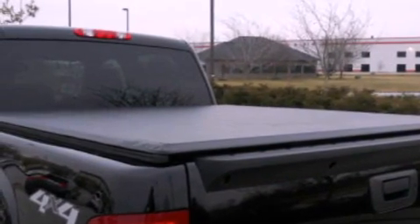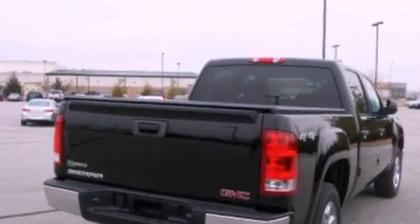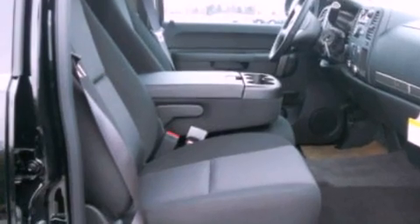Features include traction control and stability control systems, external temperature display, leather and alloy steering wheel trim, a trailer hitch receiver, dusk-sensing headlights, side impact airbags, and satellite radio.